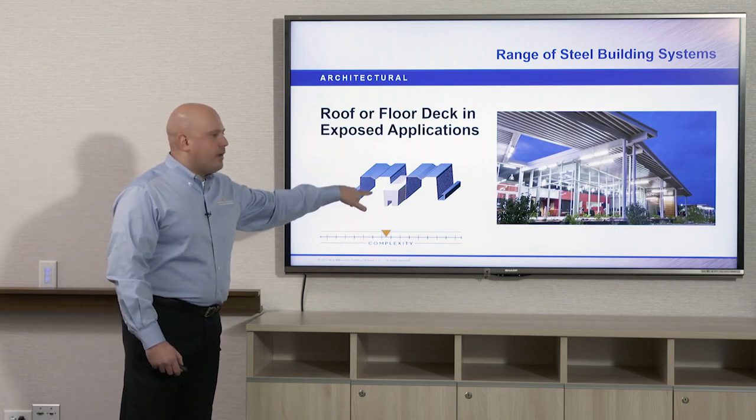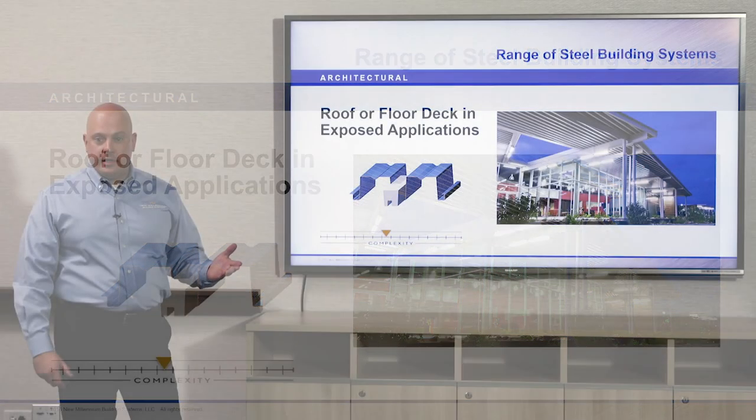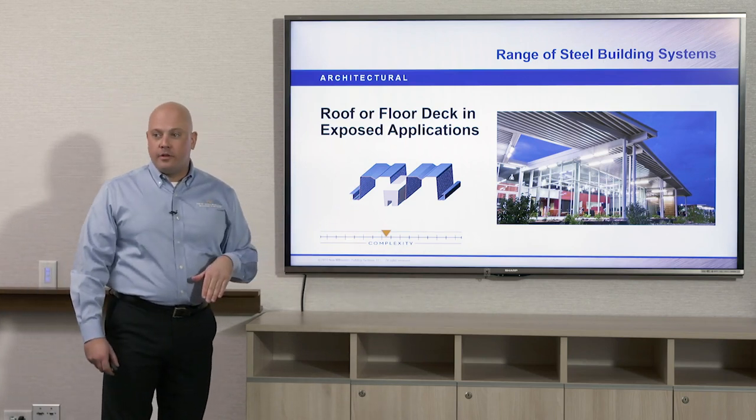Here we have a deep rib profile deck. Deep rib profile decks are the longest spanning decks on the market, coming in four-and-a-half, six, and seven-and-a-half inch profile heights. Because of that you can get clear spans over 30 feet. The cellular versions can achieve clear spans up to 44 feet. A cellular version of deck is when a liner panel is added to the underneath side of the deck and welded to it in the factory.